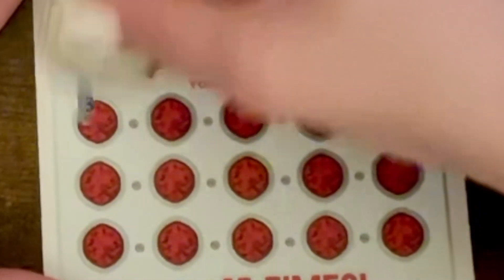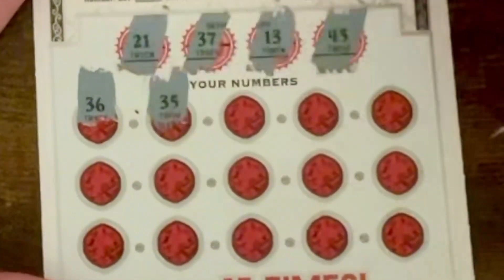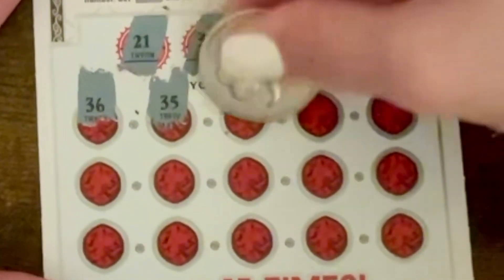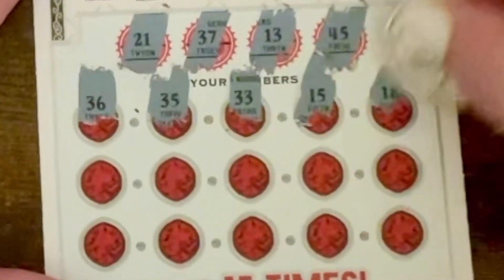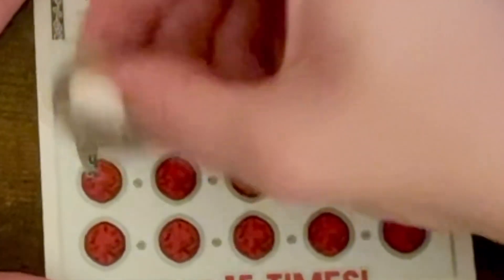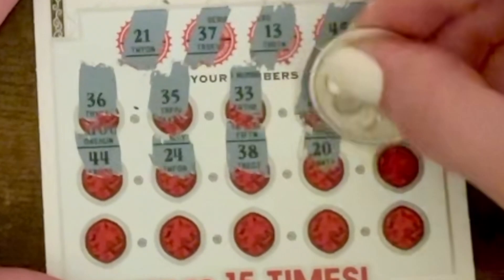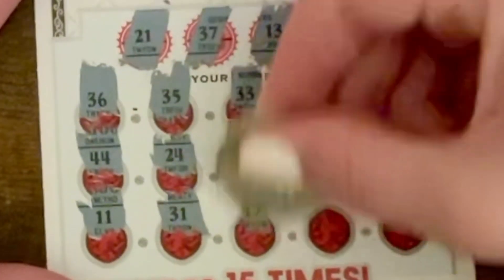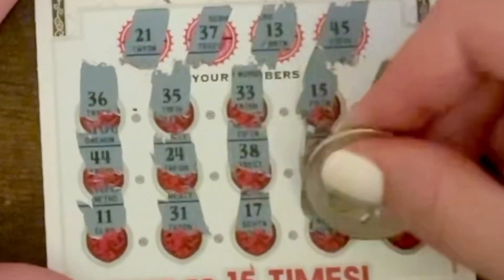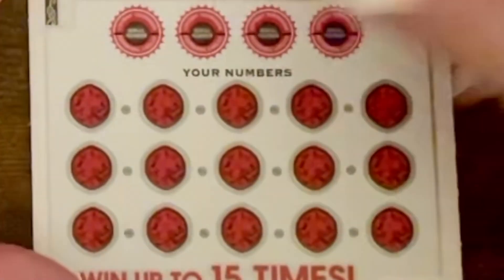We are looking for number 21, 37, 13, and 45. Come on. No winners.